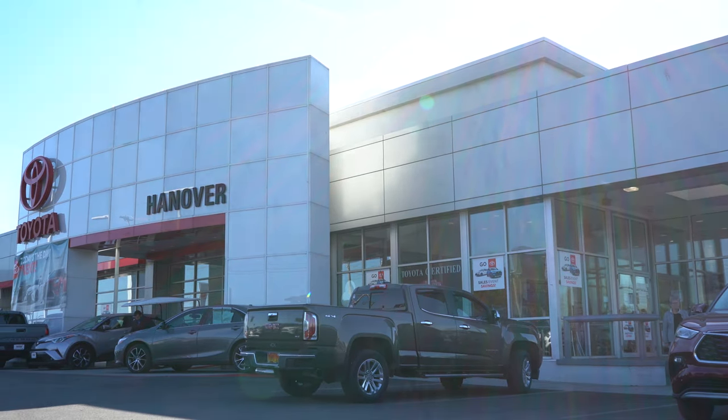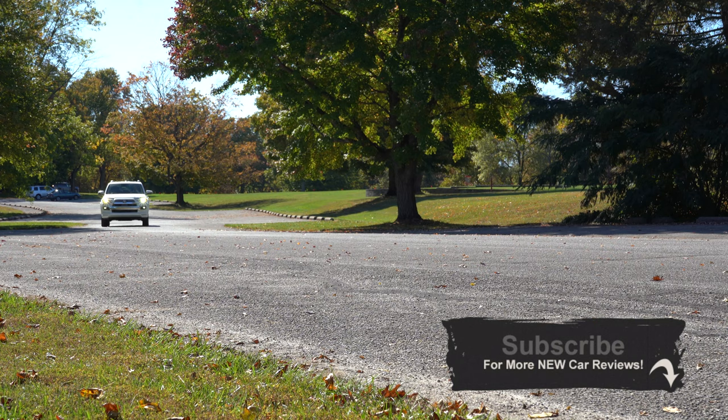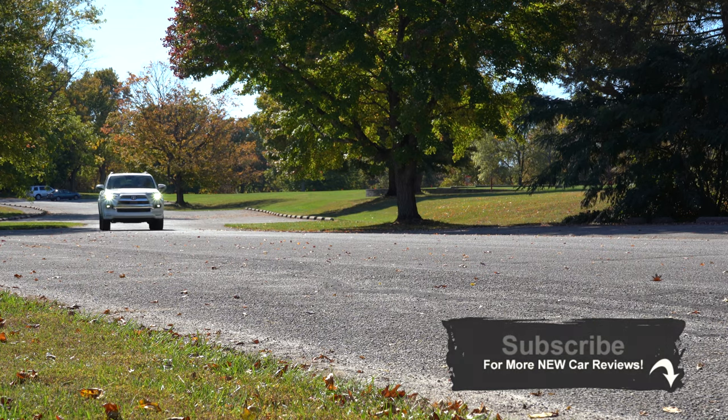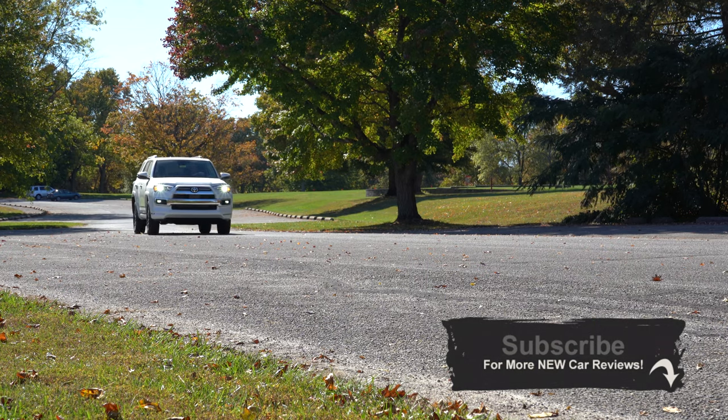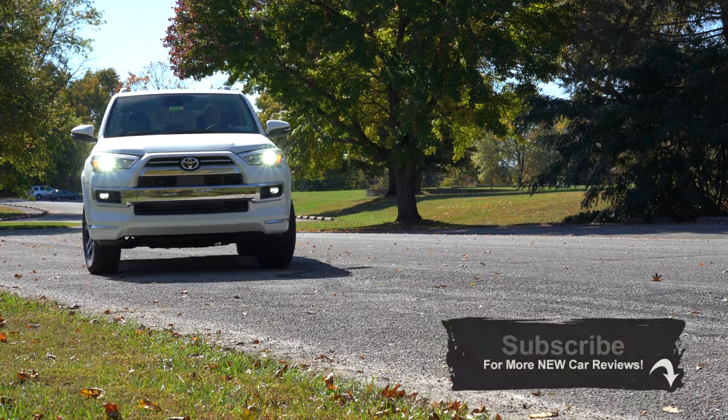I try to check this one out every single year because this thing is a beast and I love it. There are some big changes for the 2021 4Runner, and of course this is an insanely reliable SUV for decades now. So let's just go ahead and jump right into it.